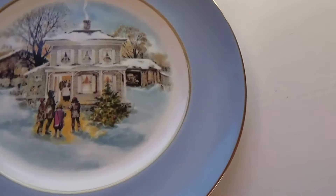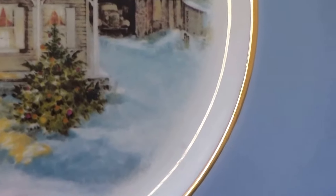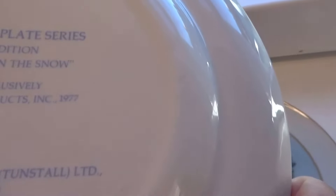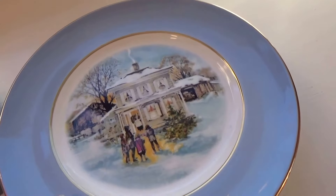And we have this one here for '77. Look at that — beautiful. Look at even the smoke coming out of the house, isn't that something? Going to visit grandma and grandpa, I think. Look at the old car in the garage. That was a fifth edition. Isn't that lovely?